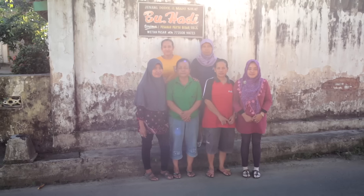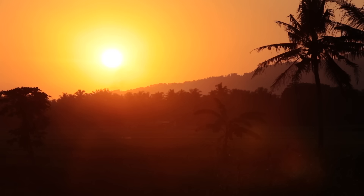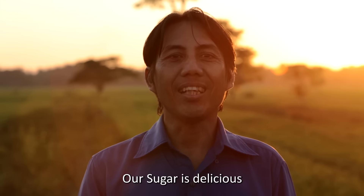In a region where palm trees are in abundant supply, coconut blossom sugar has been a cherished resource for generations. Gula kelapa, pasti enak! — Coconut sugar, definitely delicious!